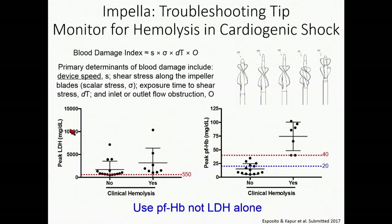For surgical ambulatory LVADs, the determination for hemolysis is driven by LDH level — a marker of hemolysis about 72 hours post-implant, with a cutoff of around 550. The problem is that in cardiogenic shock, the majority of patients come in with massive elevations in LDH already. So we can't really use LDH alone to determine whether someone is developing hemolysis in cardiogenic shock.